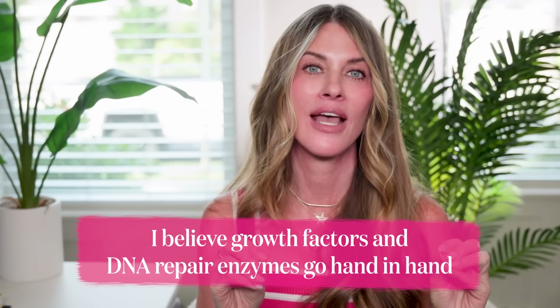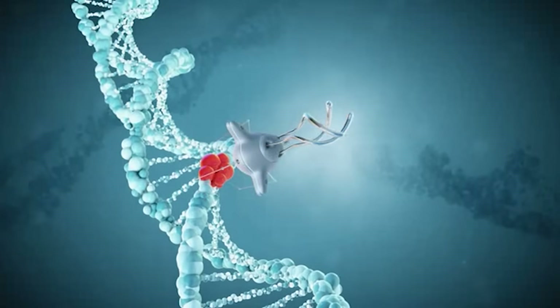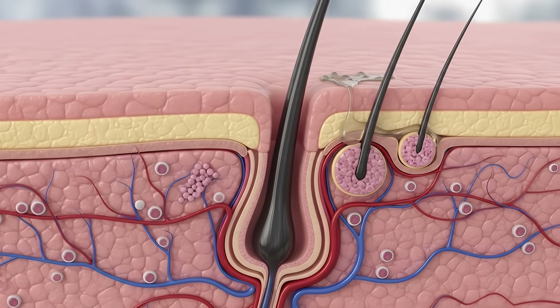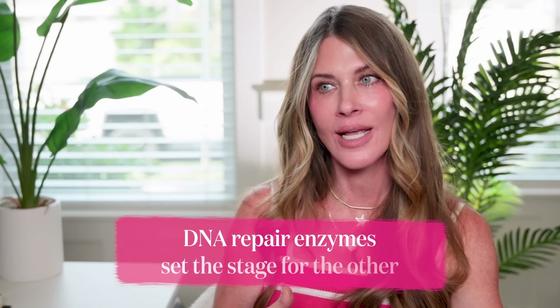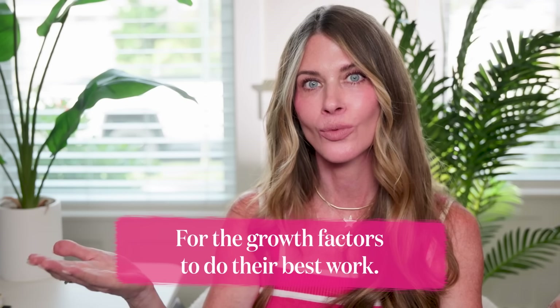Personally, I think that growth factors and DNA repair enzymes go hand in hand. You have one that is correcting old damage, like your insurance policy, and then the other that is actively telling your cells how to behave more youthfully. The DNA repair enzymes set the stage for the growth factors to do their best work. To me, they're like peanut butter and jelly — unless you have a peanut allergy.